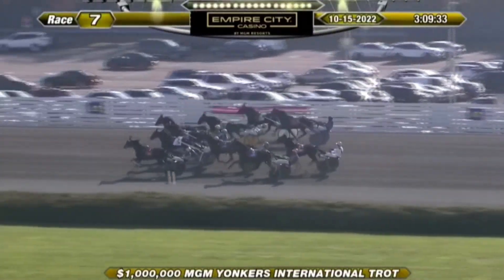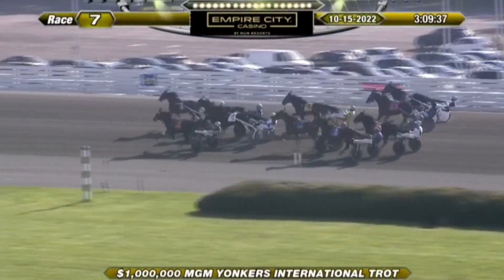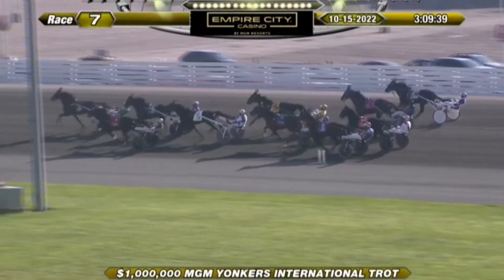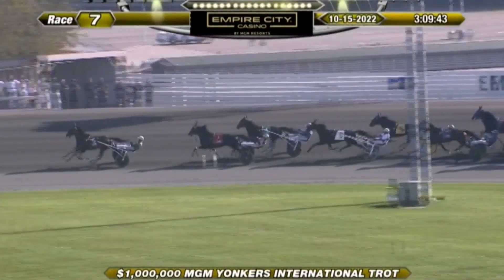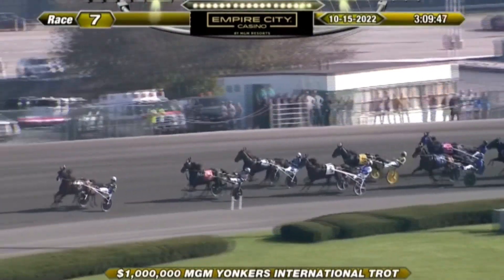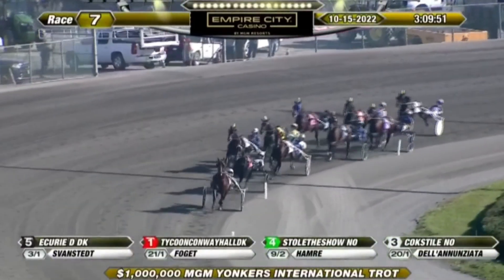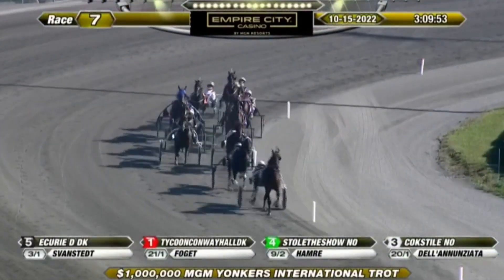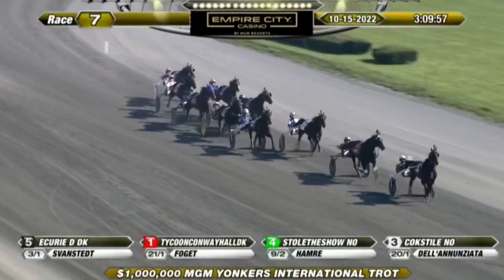They're off to a perfect start. Toward the inside it's Tycoon Conway Hall. Now hustling up on the outside, Curie D with speed, and in between rivals in third is Stoll the Show. But from Denmark, Curie D has cleared the field and opens up by three lengths on Tycoon Conway Hall, representing Denmark. On the outside it's Coke Steel in third, with Stoll the Show right alongside, both Norway's representatives as they head to the half mile.